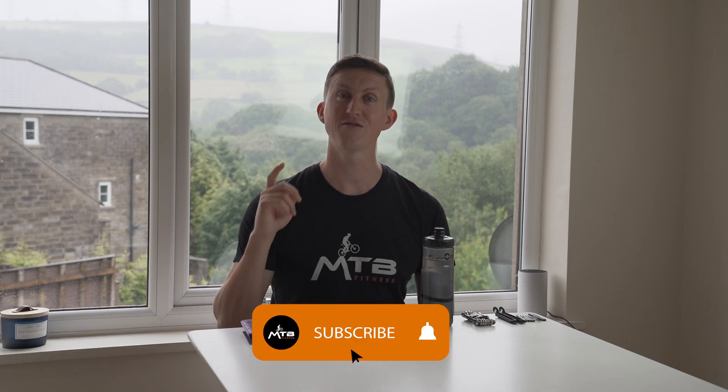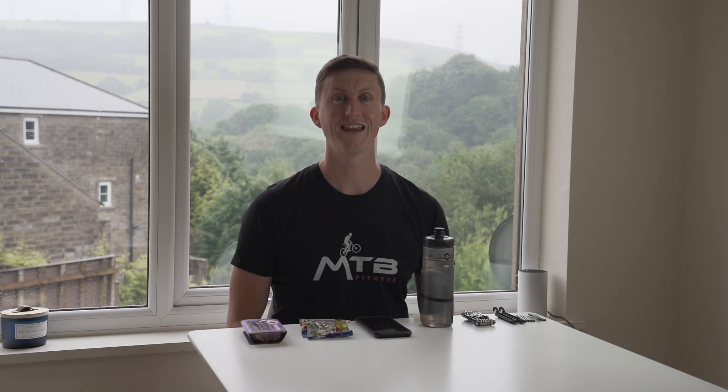I'll tell you everything I take out: my food and tools, everything. Before I get into the video, make sure you subscribe and enjoy it.